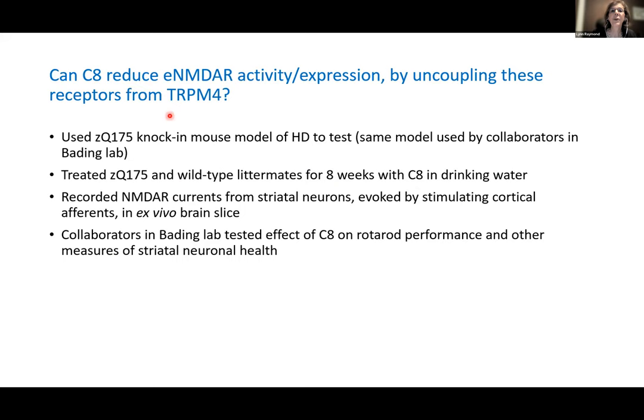They screened compounds, found one called compound 8. When able to uncouple with this compound in a stroke mouse model, they found restoration of mitochondrial function, very little degeneration, and very small damage — protecting against cell death. The compound also eliminated the extrasynaptic NMDA receptor shutoff of survival- and plasticity-associated transcription, restoring phospho-CREB and activin A levels to normal during the stroke model. We wondered: could the C8 compound reduce extrasynaptic NMDA receptor activity and expression if given chronically?